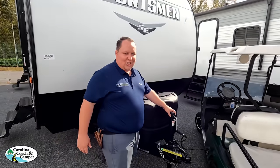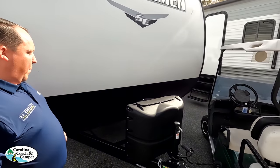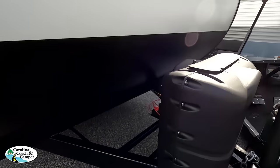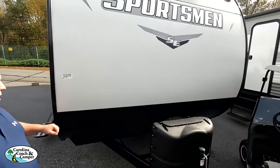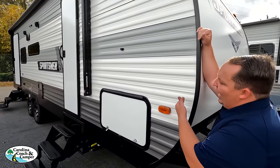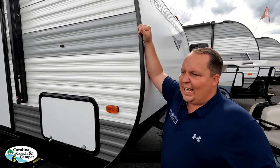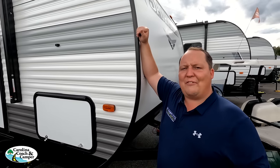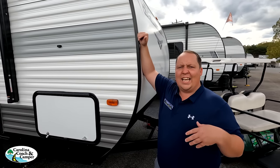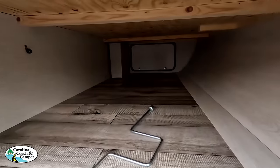Up here we do have a manual tongue jack — entry level, folks, you've got to crank it on and off your tow vehicle. We have a propane quick connect and your batteries go there. This is entry level — it has aluminum corrugated sides with wood framing. Nothing's wrong with that; it's what helps keep the price point down. Aluminum and fiberglass would be lighter and better insulated, but more expensive.